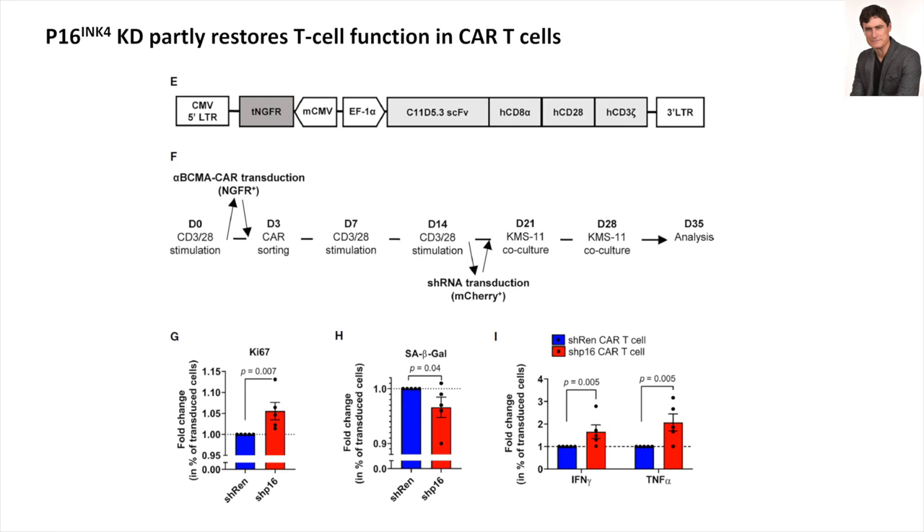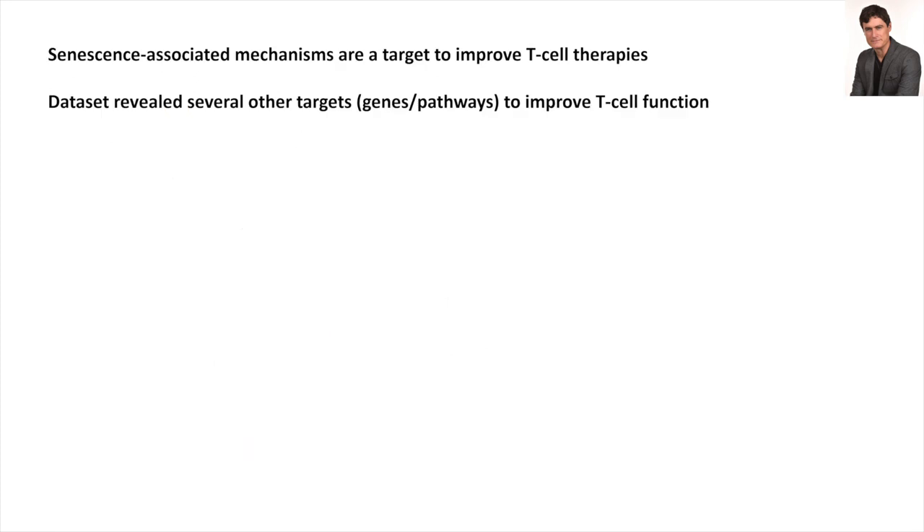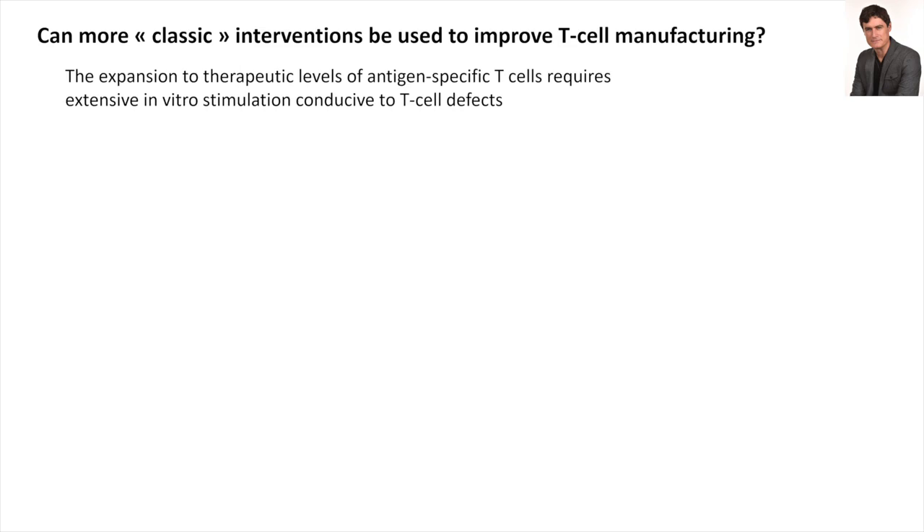Our dataset has given us candidate pathways and genes probably for the next decade of study. As you can see by looking at Alberto's work and our work, there are several candidate pathways, and it's very hard at this point to guess which interventions will be most decisive to increase the efficacy of T-cells.